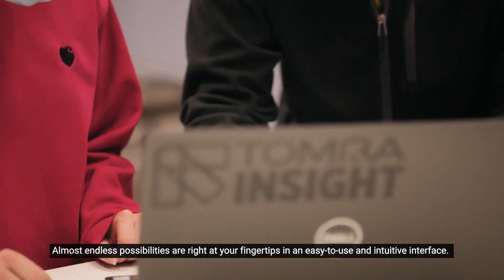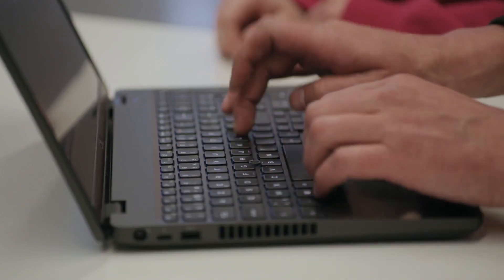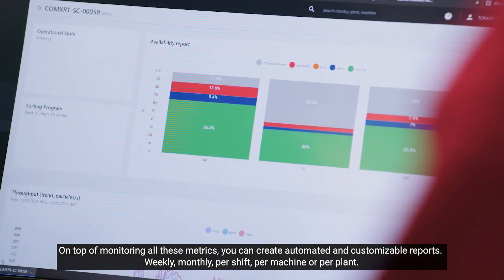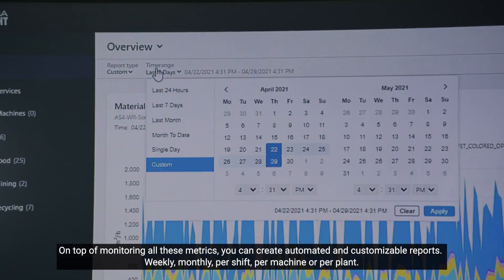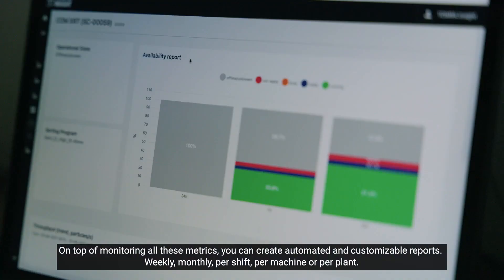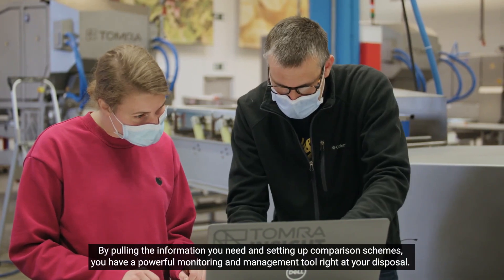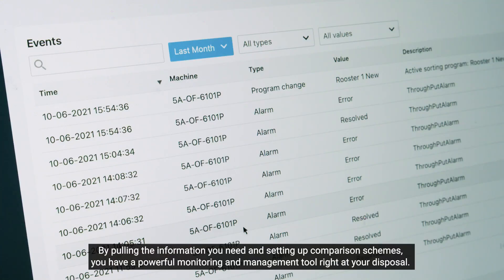Almost endless possibilities are right at your fingertips in an easy-to-use and intuitive interface. On top of monitoring all these metrics, you can create automated and customizable reports — weekly, monthly, per shift, per machine or per plant. By pulling the information you need and setting up comparison schemes, you have a powerful monitoring and management tool right at your disposal.